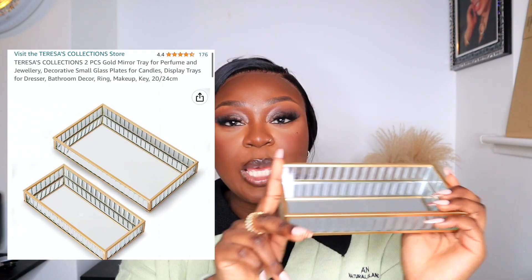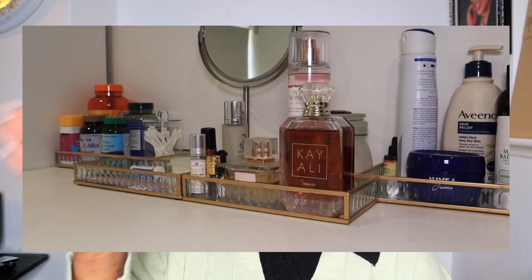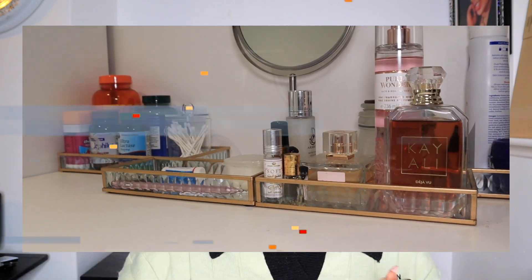Next are these mirror trays — I have so many around my room. They come in two sizes and I use them to organize my creams, vitamins, sticky notes, and pens. They keep loose products organized and make my room look cleaner and more classy. Before, everything was just loose on my countertop and looked messy, but these make it look intentional. Since I got them, my countertop is always clean and I know exactly where everything belongs.